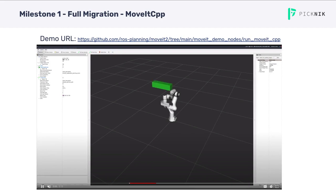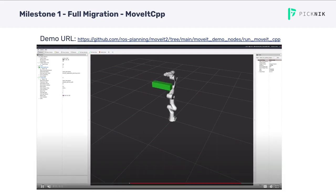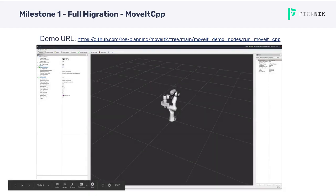The MoveIt CPP demo is a basic application that runs a collision-free motion plan using the MoveIt CPP interface. You can see that pretty much all the core features in MoveIt are used for this demo, including collision checking, running the planning pipeline, updating the planning scene, and executing motions on a simulated controller.